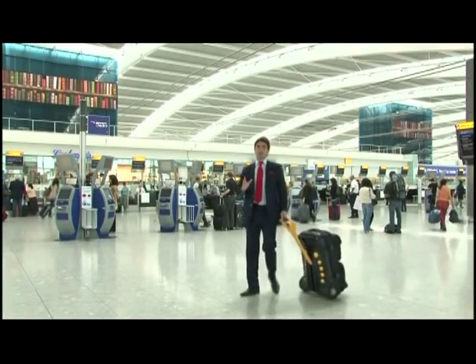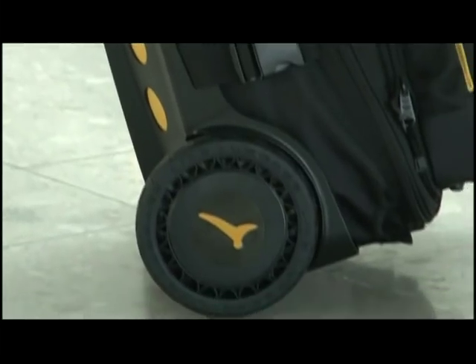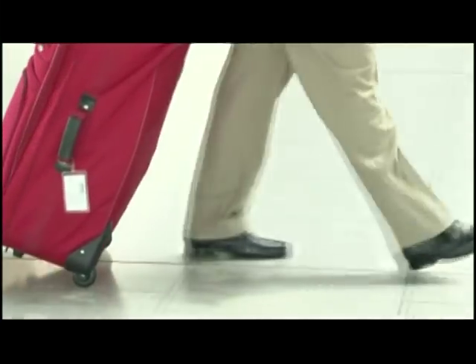Welcome to the world's first battery-operated assisted luggage. Its anti-gravity handle puts 85% of the weight over the wheels. With minimal effort, it adjusts to three different positions depending on your height. And it won't scuff your heels.